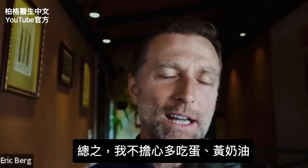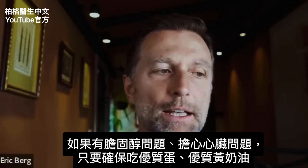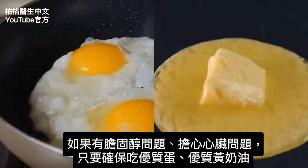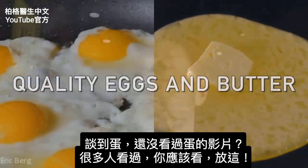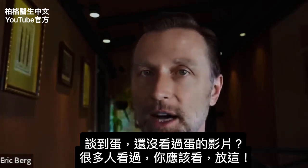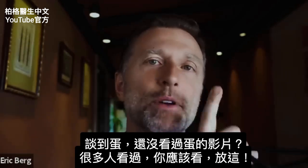In summary, I would not be worried about consuming eggs and butter. If you have concerns about your cholesterol or your heart, just make sure you have quality eggs and quality butter. Since we're on this topic, if you haven't seen my video on eggs, which got a lot of views, I think you want to check it out — I put it up right here.